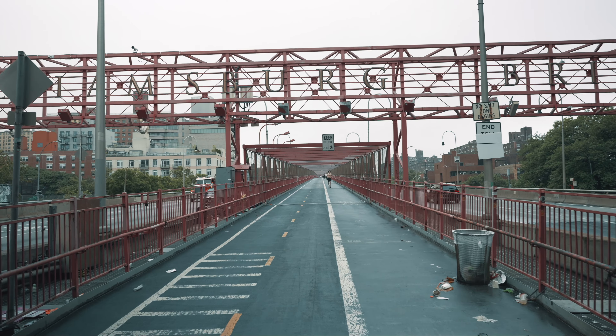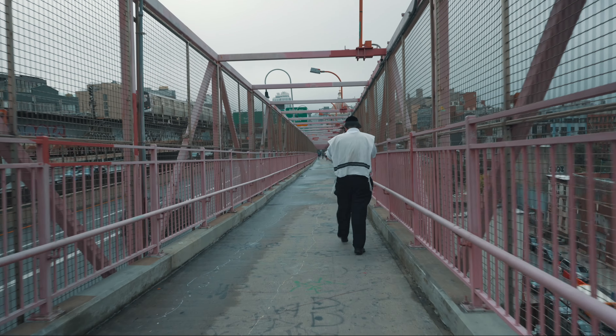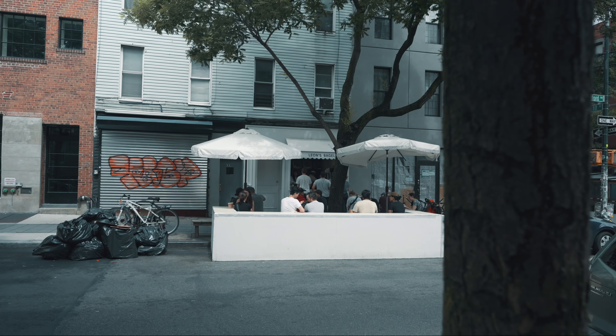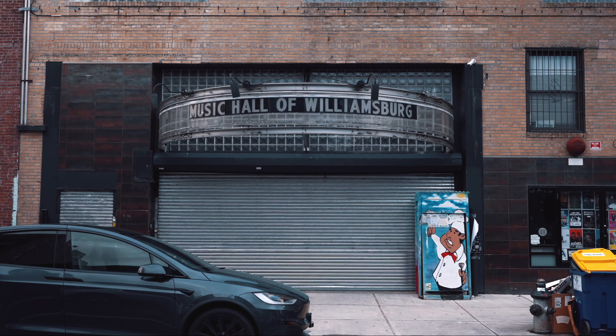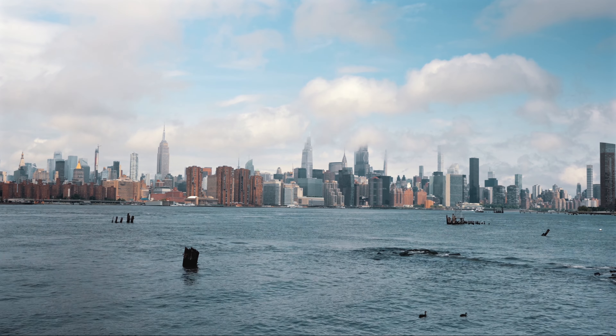After that, I planned to visit Williamsburg. I walked across the Williamsburg Bridge, which offers fantastic Manhattan skyline views. Williamsburg is a must-visit destination for anyone looking for an authentic New York City experience, as it has a rich history and a lively atmosphere. There's excellent shopping, the Music Hall of Williamsburg for music lovers, a food market for food enthusiasts, and the best spots for taking photos of Manhattan.